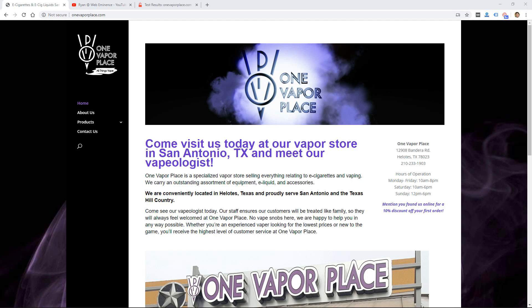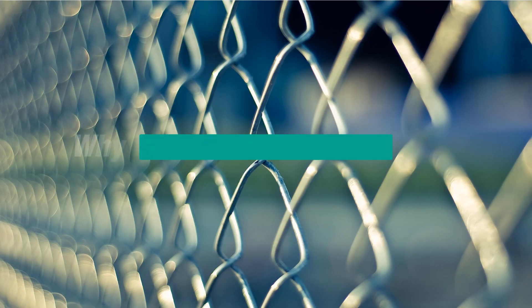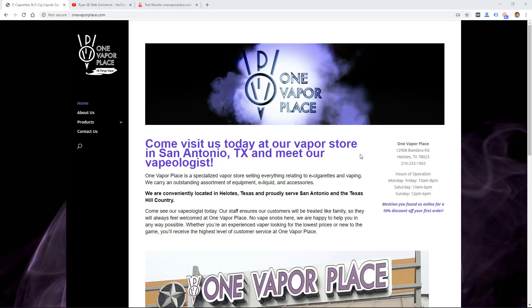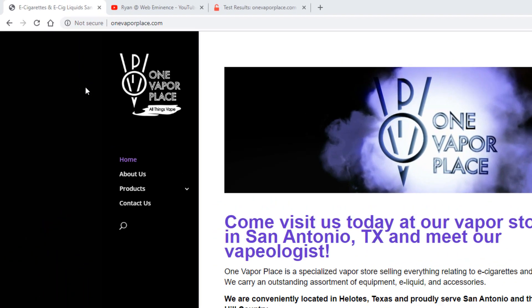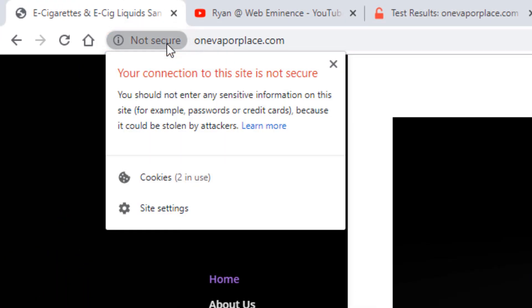Hey, this is Ryan from Web Eminence, and in this three-minute tip I'm going to answer the question: why is my website not secure? A lot of clients have contacted me recently and they're concerned because people are telling them their website is not secure, or they're seeing browser warnings like this one here that says their website is not secure.